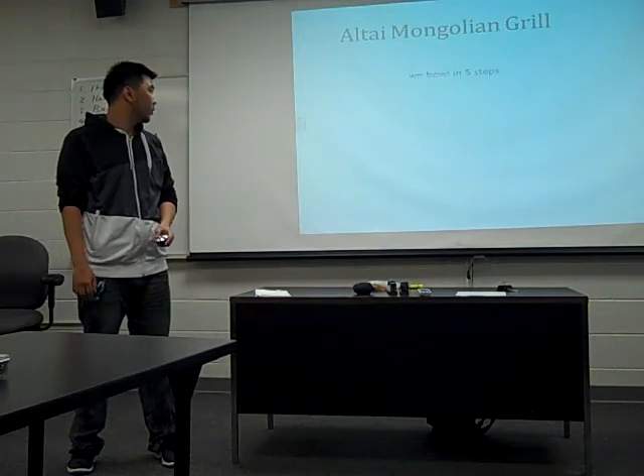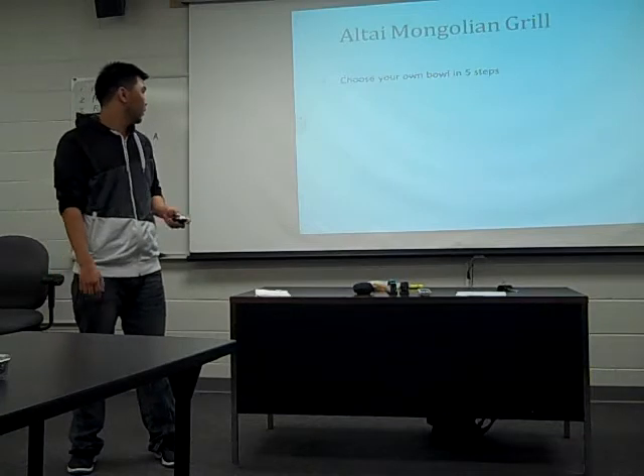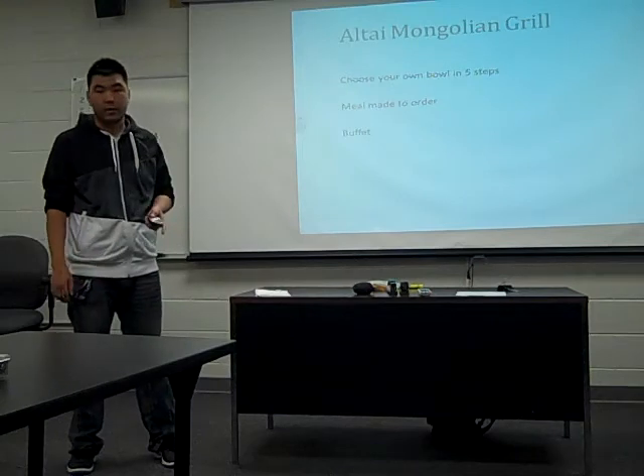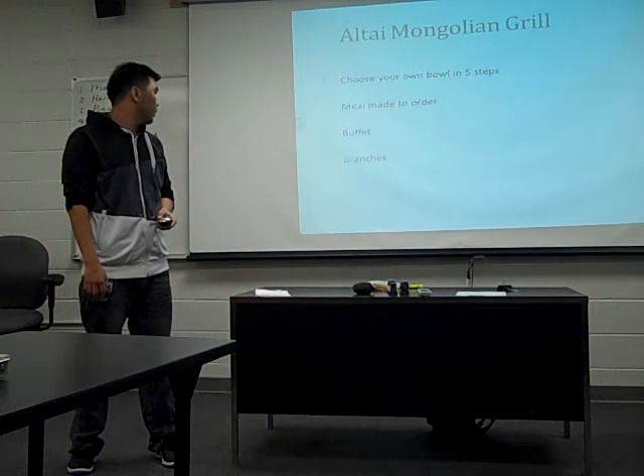I will talk about the choose-your-own five steps, and then making your own order, and then the buffet. It's a really big restaurant, and its branches.